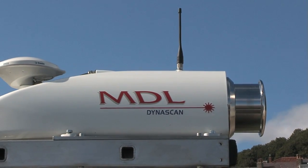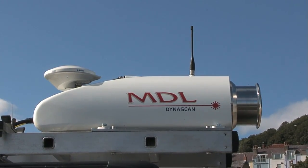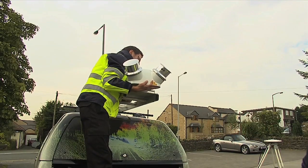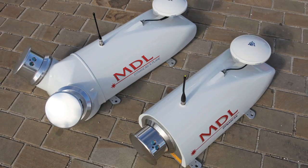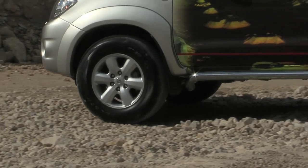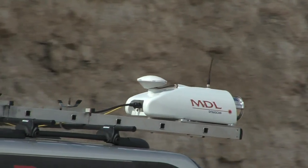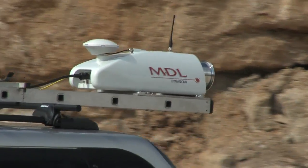MDL's Dynascan system provides the most cost-effective solution for 3D laser mapping available today. The system is factory calibrated, allowing you to commence survey work within minutes of installation. MDL also offer various options depending upon the type of survey being performed and customer requirements. The Dynascan system has been ruggedized to enable its use in harsh environments, and the pod contains the latest GNSS technology combining GPS with GLONASS.